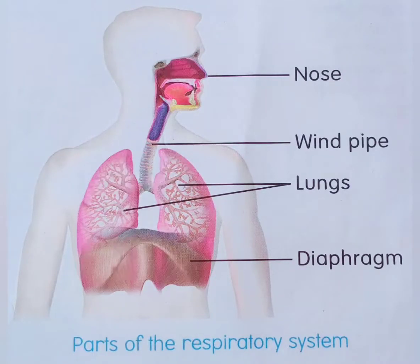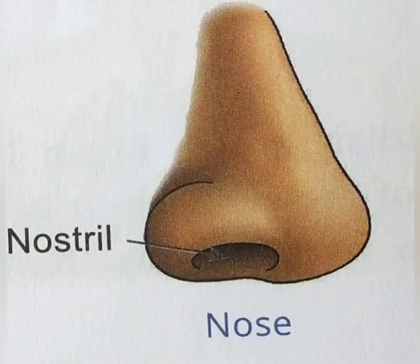Nose. The nose is the organ through which air enters our body. There are two openings in our nose called nostrils. Each nostril allows the passage of air into our body. There are small hairs present inside the nose that trap germs and dust present in the air and protect the nasal passage.